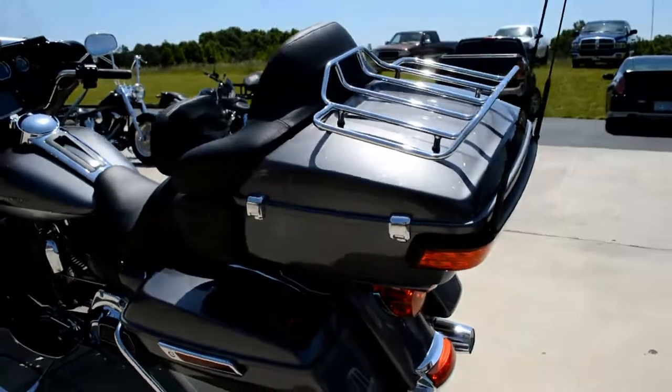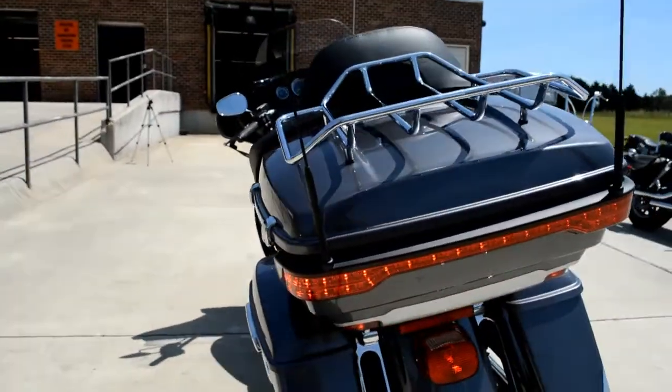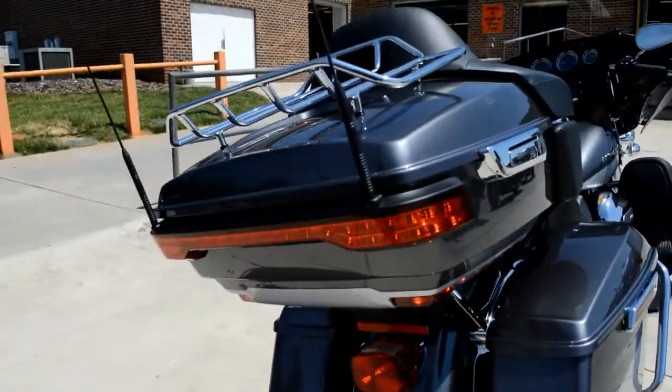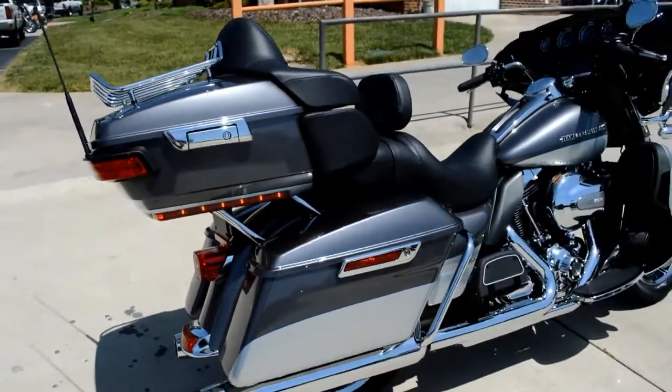They've redesigned the tour pack with a sleeker, lower profile look and more LEDs. A lot of people look at it and say it looks smaller — it's just an optical illusion. It's actually bigger than ever before and will still fit two full-face helmets in there.